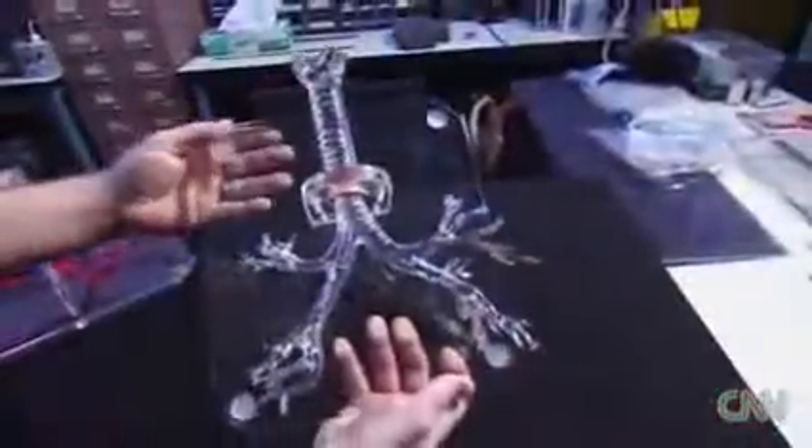Cardiologists use the models to simulate blood flow. Medical students use them for practice, and medical manufacturers can test their latest products. Our models can be anywhere from a couple hundred dollars all the way up to our full man model, which can go up to $25,000.